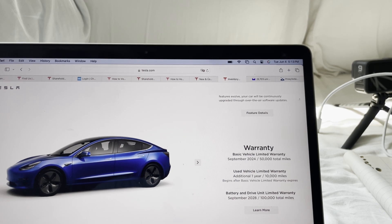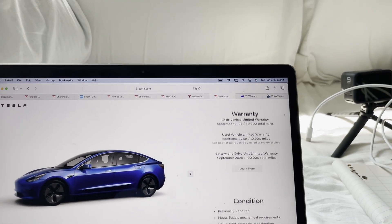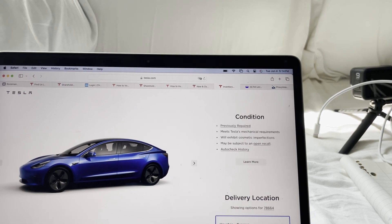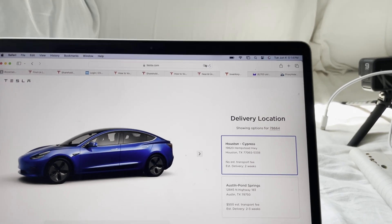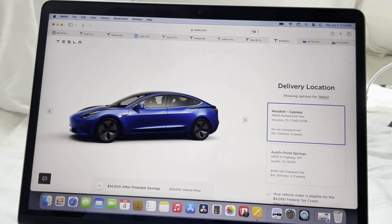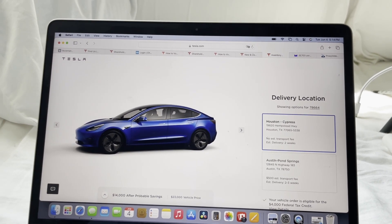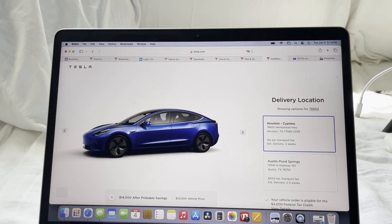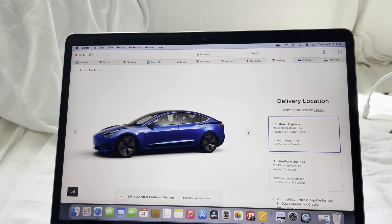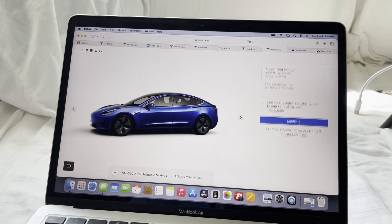The battery and drive unit limited warranty runs through September 2028 or 100,000 miles. It has been previously repaired, so who knows exactly what happened. It's apparently coming into Houston in two weeks. At $23,000, because it's under the $25,000 used car limit, it's eligible for the $4,000 tax credit, which would bring it down to $19,000. $19,000 for a used Tesla Model 3 — tell me why you can't afford this.